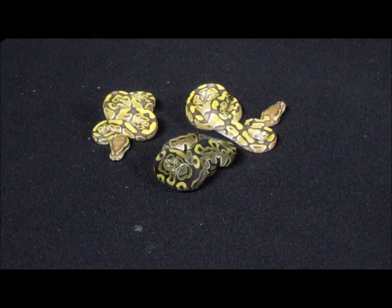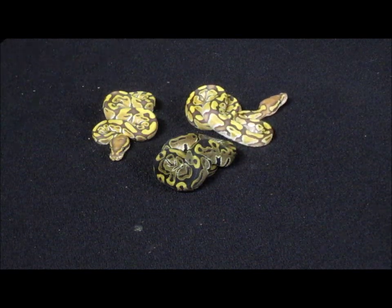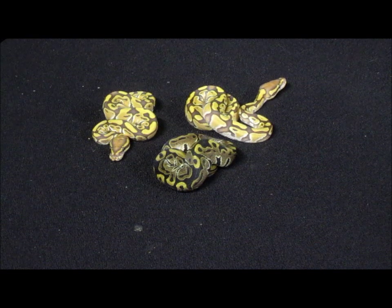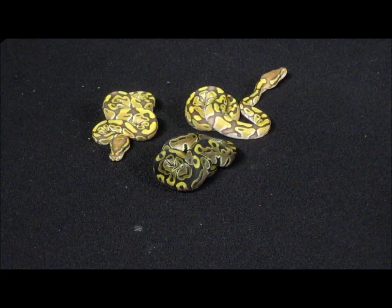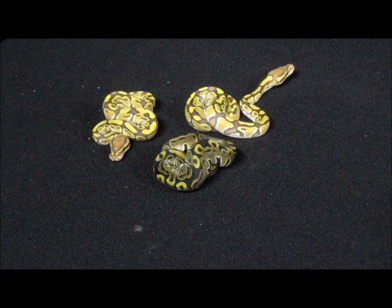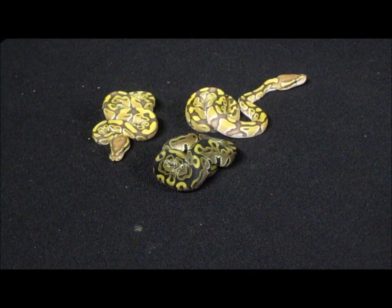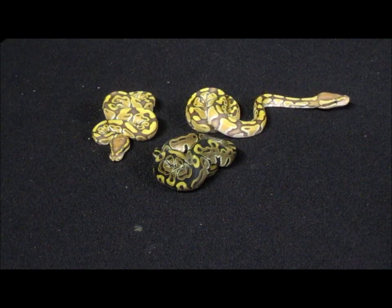Even though it's nothing huge by most people's accounts, these are my first caramel albinos, and I also threw one of the possible hets in there just for a color comparison. This is a hard-earned victory for me. Some of you who've been following me for a long time might know that back in 2008 I bought a pair of baby 100% het caramels from Garrick DeMeyer.